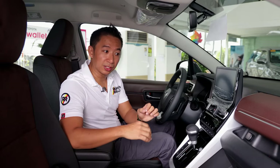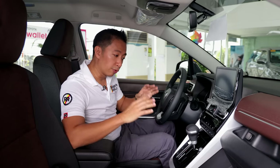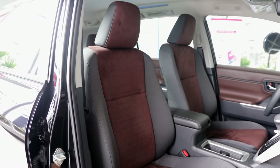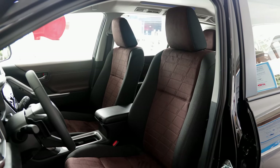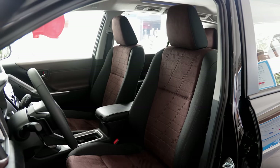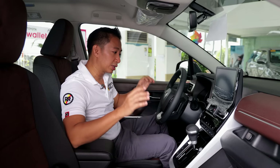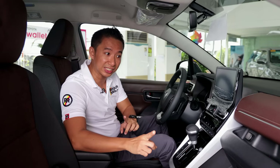The Zenix V's cockpit receives a few cuts to lower the cost versus the top-spec Zenix Hybrid. We don't get leather seats — instead we have two-tone fabric seats which offer good support and are pretty comfortable. We also don't get a power driver seat; both front seats have manual adjustments only, though honestly it's not a big deal. Thankfully, we do get the other niceties available on the Zenix Hybrid.